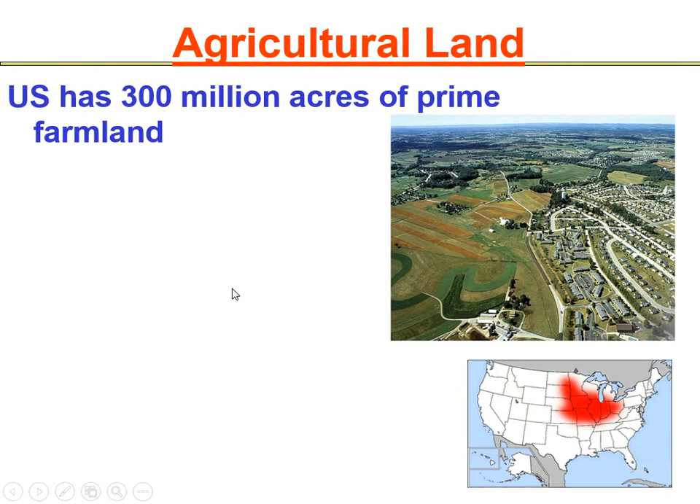Moving on to agricultural lands: in the United States, we have about 300 million acres of prime farmland. Prime farmland means that land has the correct soil type, growing conditions, water availability, forage, fiber, and soil nutrients — basically it is perfect for growing crops. Looking at the Corn Belt, 90% of it is actually prime farmland, and we use most of that land to grow corn. However, a lot of this land is being taken over by suburban sprawl.